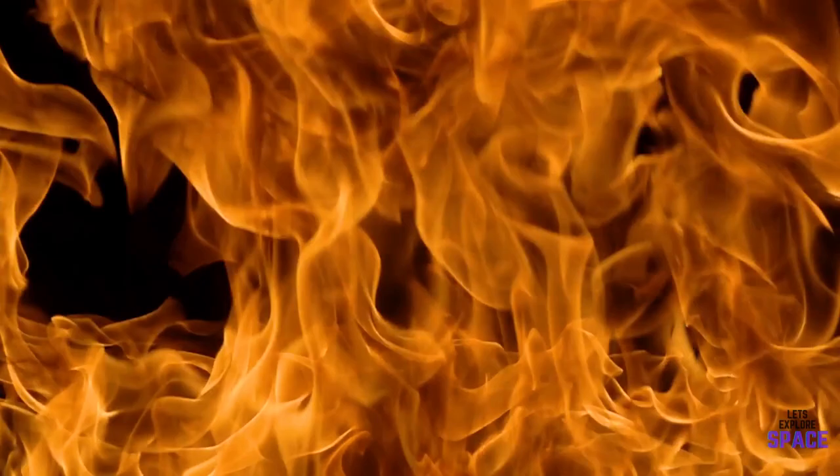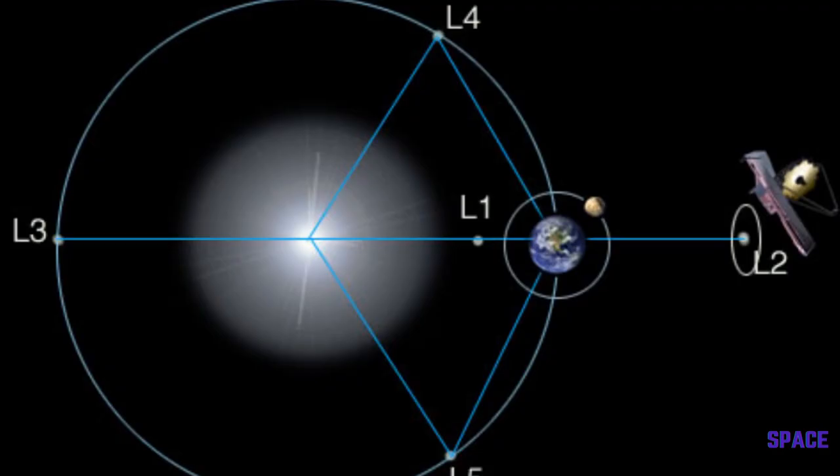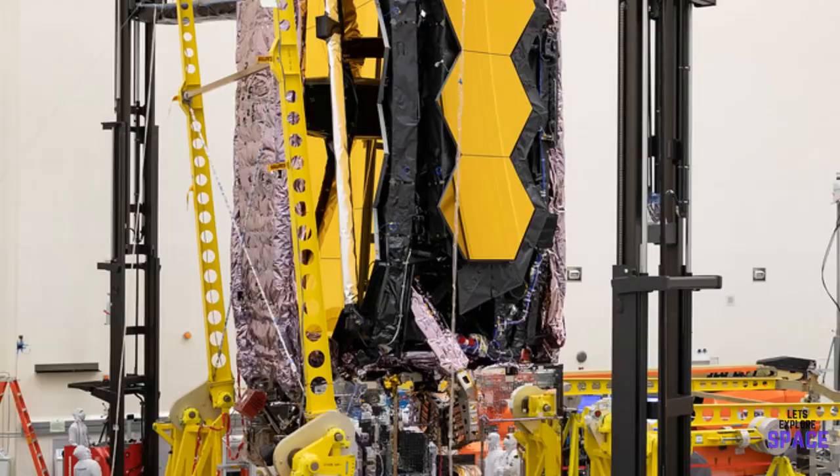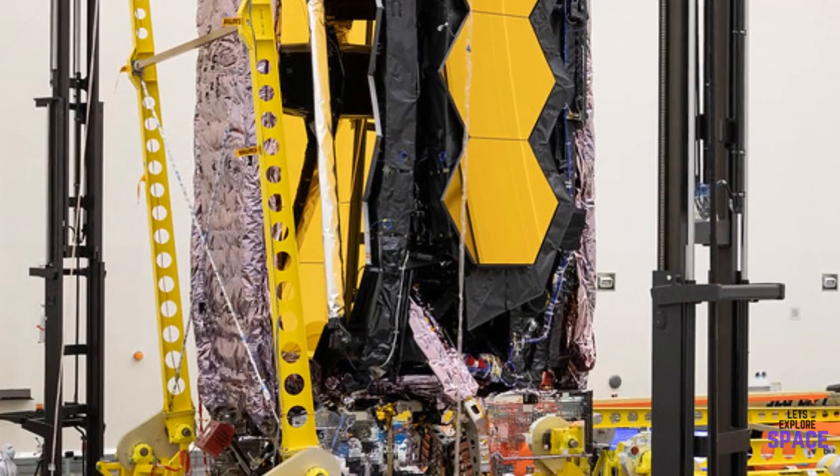Because of this, the James Webb Space Telescope will operate 1 million miles away from Earth, giving it optimal conditions to observe without any heat interference. The telescope needs to be cooled to minus 370 degrees Fahrenheit, or minus 223 degrees Celsius, which is the ideal temperature for infrared imaging.